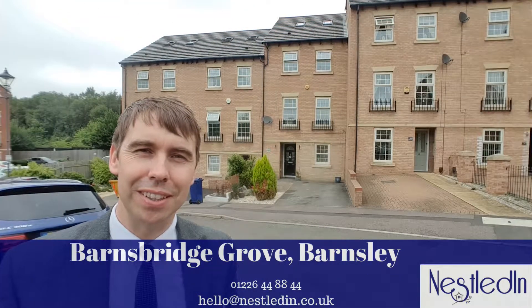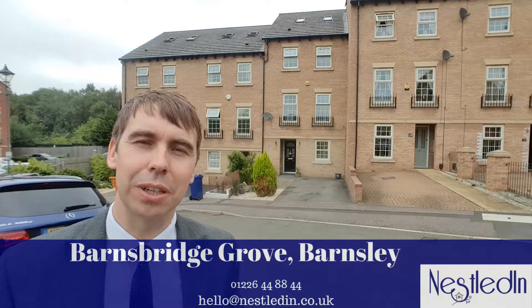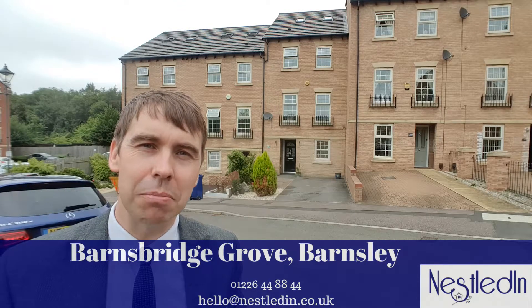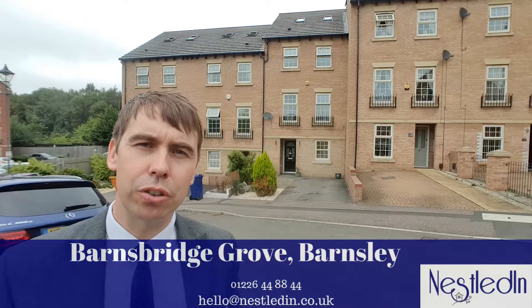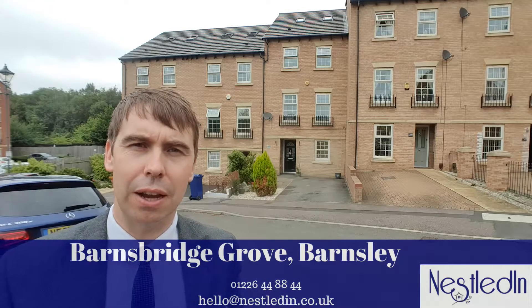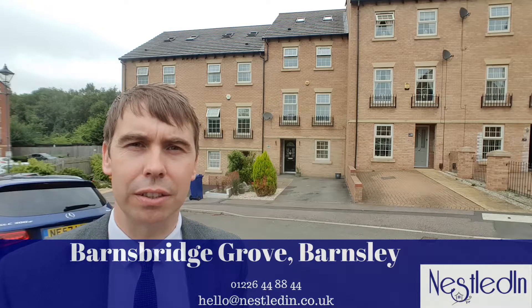Hi everyone, it's Steve from Nestled Inn Estate Agents and today I'm on the Strata Estate just off Doncaster Road in Barnsley, and the street is Barnes Bridge Grove. The property I'm about to show you is this four to five bedroom townhouse, and the best way to describe this type of property is TARDIS-like.